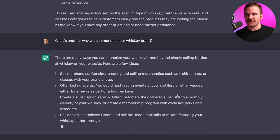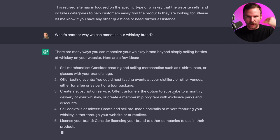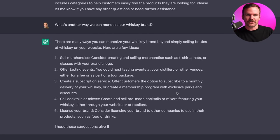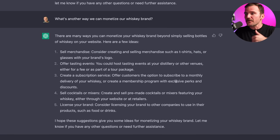Selling merchandise — that's obvious, it's already in the sitemap. Offer tasting events — yes, you could host tasting events as a fee. You can prepackage your whiskeys as taste testers and sell that. Brilliant. Subscription service — never even thought of that — the option to subscribe to a monthly delivery of your whiskey. A membership program, very cool. Sell cocktails or mixers. License your brand. But I was thinking more of tasting events — that's more of what I was thinking if you're a local distillery. Cool, let's run with that.